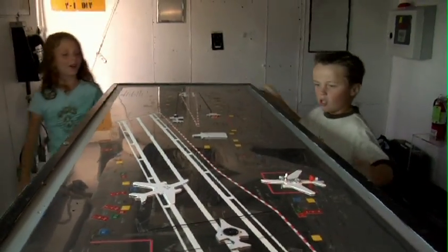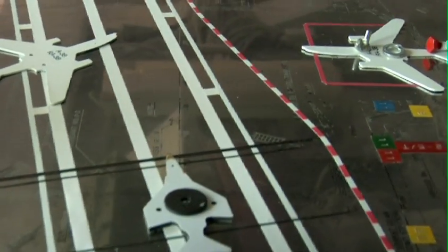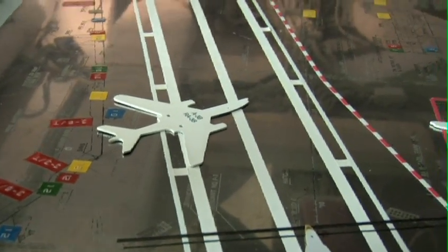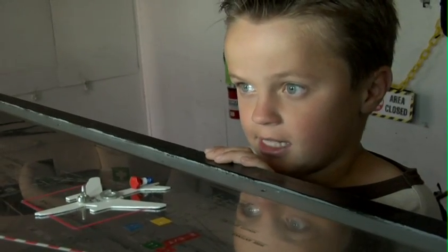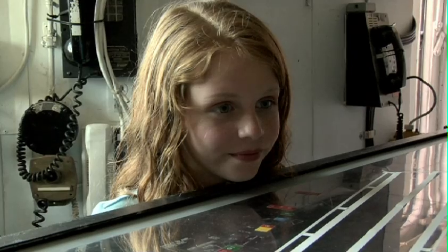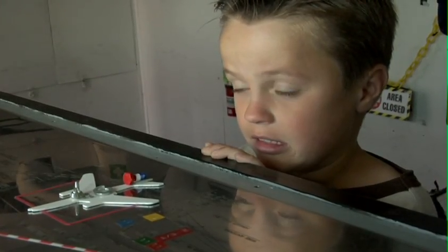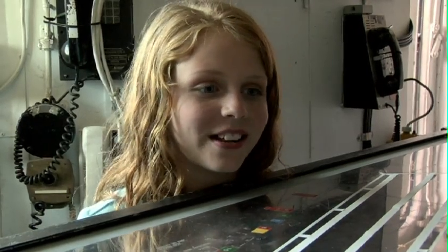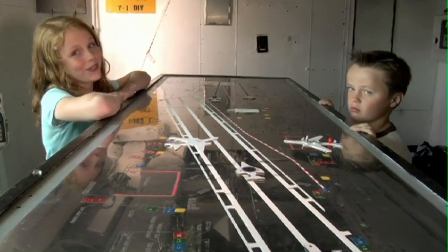So this is where they control it all. They have model planes too! Every model on this board represents where a real plane is on the flight deck, and that's how they keep track of them all. If they didn't have it organized, nothing would run smoothly. Then I guess you know what they call this board? It's called a Ouija board. Right, the Ouija board. I just wanted to see if you knew. Good job. Hey, I'm tired of models — let's go see the real thing.